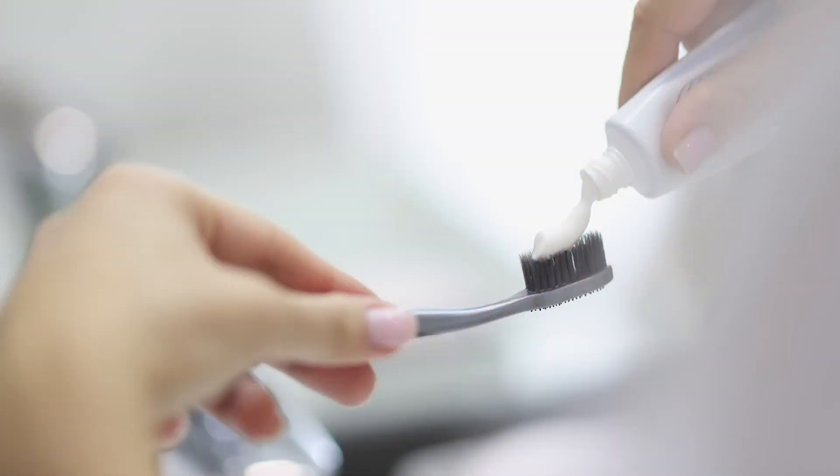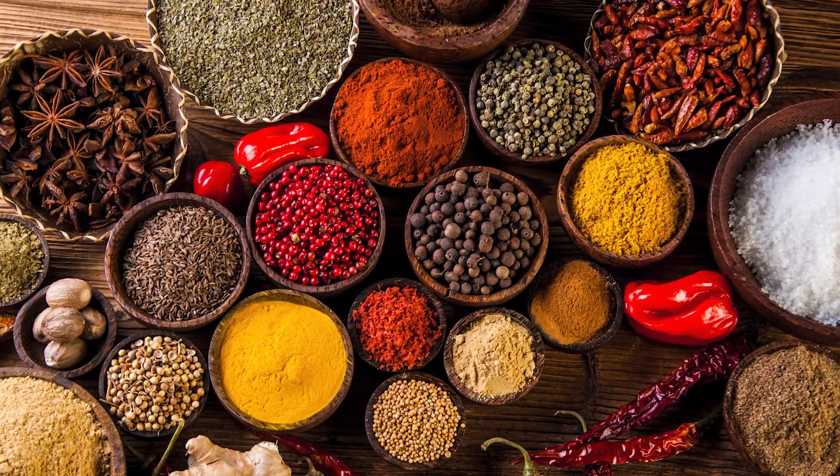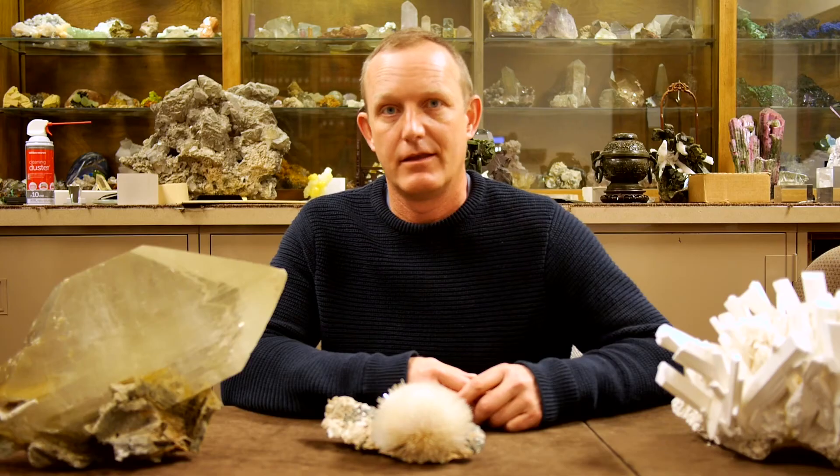In cosmetics, in your toothpaste, when you're cooking — it's the salts, all the different spices that you're using. There are lots of minerals being used to cook with, process with, or clean things with. They are absolutely everywhere you go.